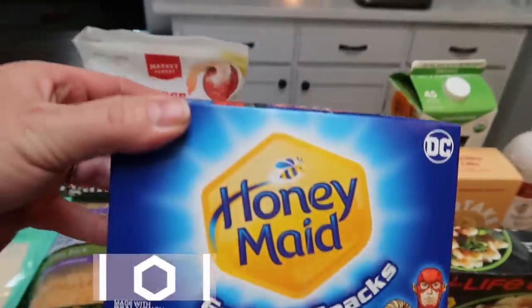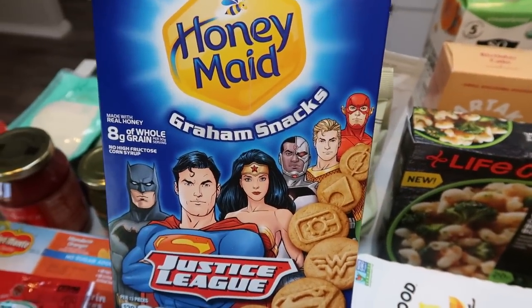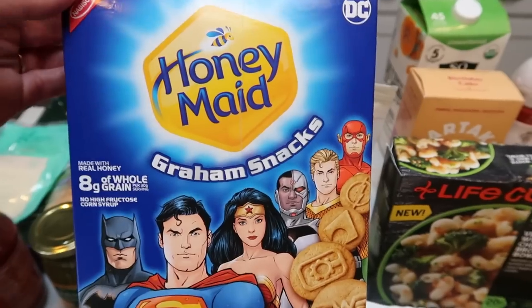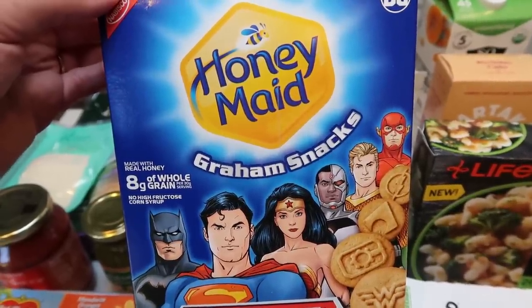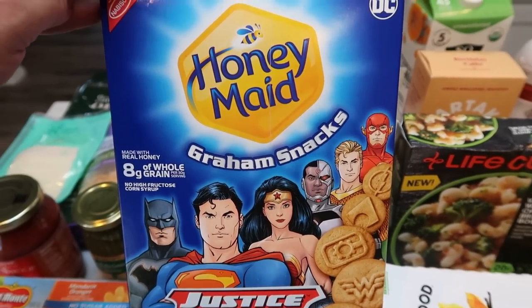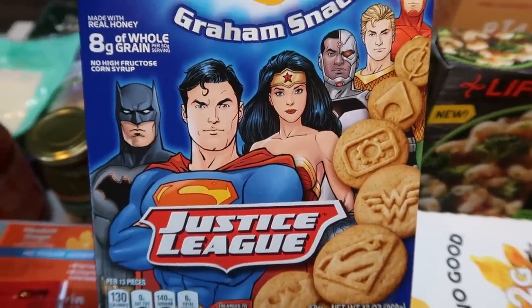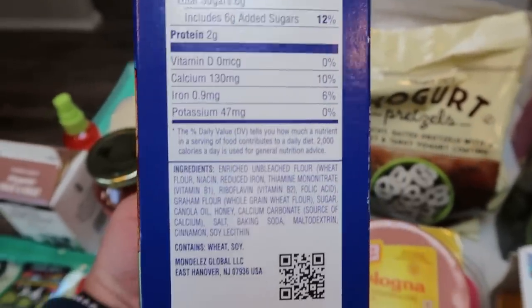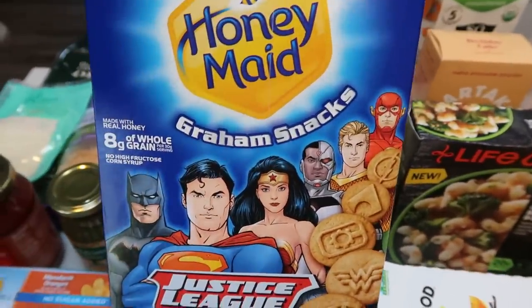I know this is kind of a weird purchase for someone with no children, but I was actually looking for graham crackers to dip in that snickerdoodle hummus — that hummus I bought last week at Target that you guys saw on Wednesday. It's so good, but I wanted something to dip into it. I also wanted something to take camping for snacking and kind of doing a s'mores parfait with a banana. I'll definitely be vlogging our camping trip coming up in a couple of weeks. So I bought the Graham Snacks — the Justice League ones. These don't have any corn syrup in them. They don't have absolutely fantastic ingredients, but they're graham crackers and I wanted some.